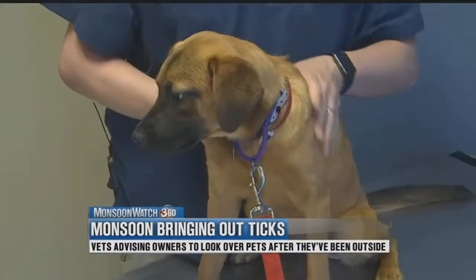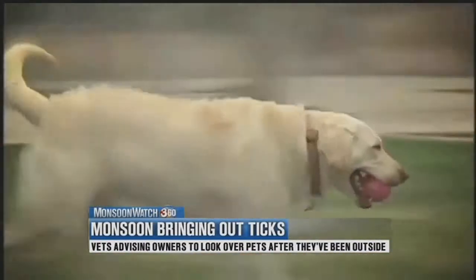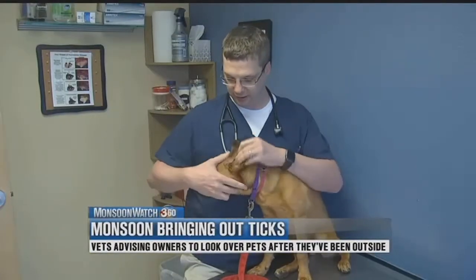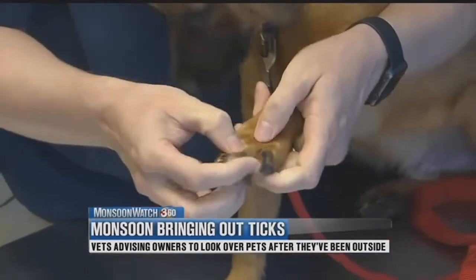He stresses that owners need to look over their dog's body every time they step into the house. When your dog comes in from being outside, some things you want to look for: you want to flip up his ears, make sure he has no ticks in the ears, kind of around the muzzle. They really like to hide up in the paws.